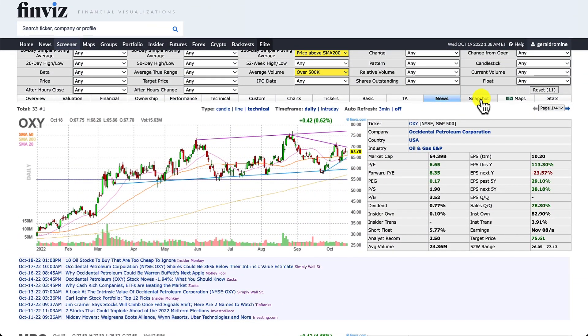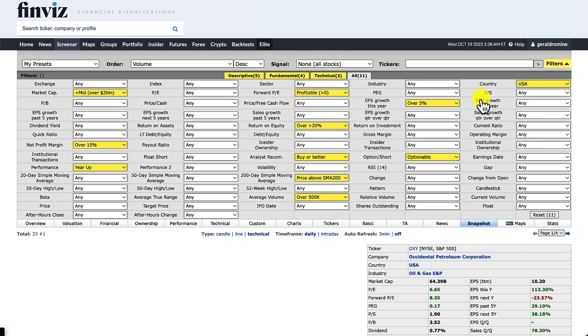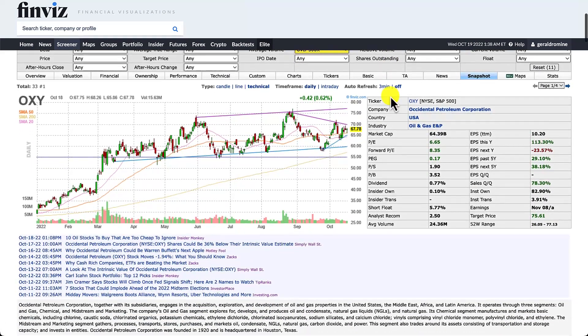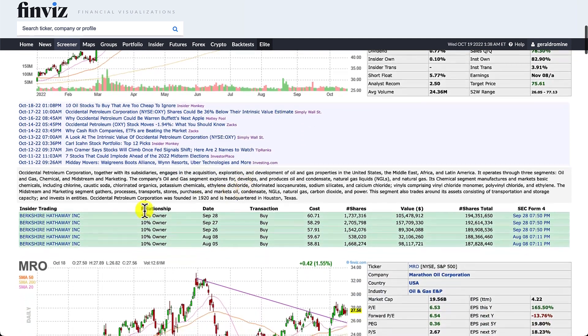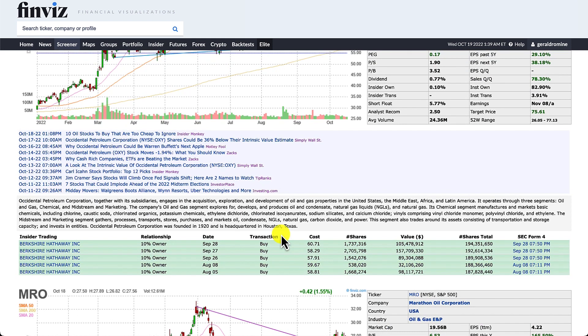My second favorite tab is the snapshot tab, which gives us a quick snapshot of the company — the chart, basic stock information, financials, PE, forward PE, PEG ratio, and a description of what they do along with news. We also have insider trading, and we can see that Warren Buffett and Berkshire Hathaway have been continuously buying Oxy all year with regular and consistent buying. That's a very useful tab, and I really hope you enjoyed this overview of how to use FinViz.